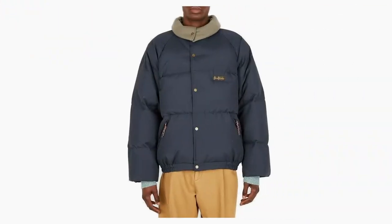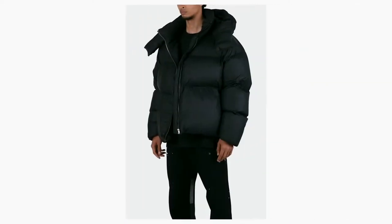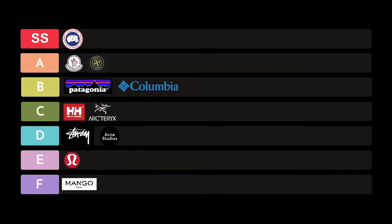Next on the list is Acne Studios, coming from Amsterdam. They are innovative and rebellious — kind of the anti-culture company that goes against the grain of fast fashion. I've tried one of their puffers before. It isn't really a practical jacket, but when it comes to design and visuals, they are phenomenal. If you're a city goer looking for something fashionable with a name brand that not many people have, Acne is that place. I'm putting Acne in the D category.